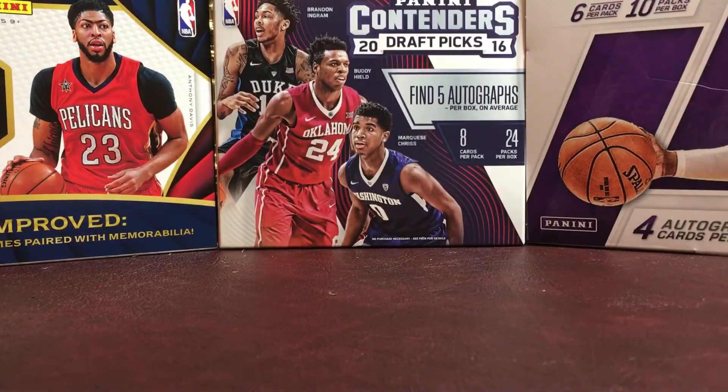So yeah, guys, that was my mail day from Billy Buckets 23. I'll see you guys in the next one. Thank you.